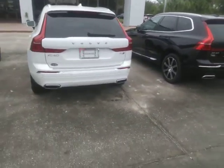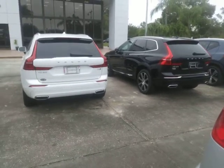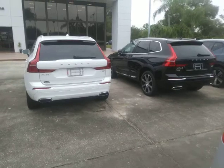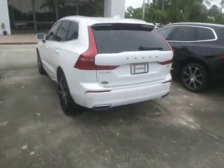It's 321-768-8020. There are various incentives available if you qualify. Again, this is Peter, Volvo Melbourne, 321-768-8020. Look forward to speaking to you.